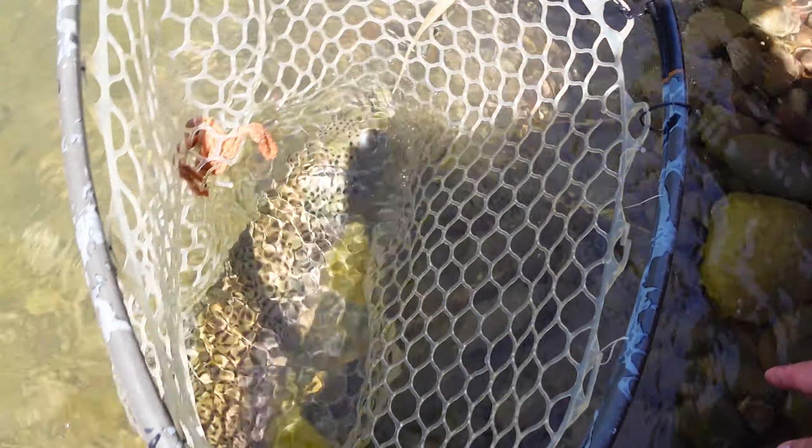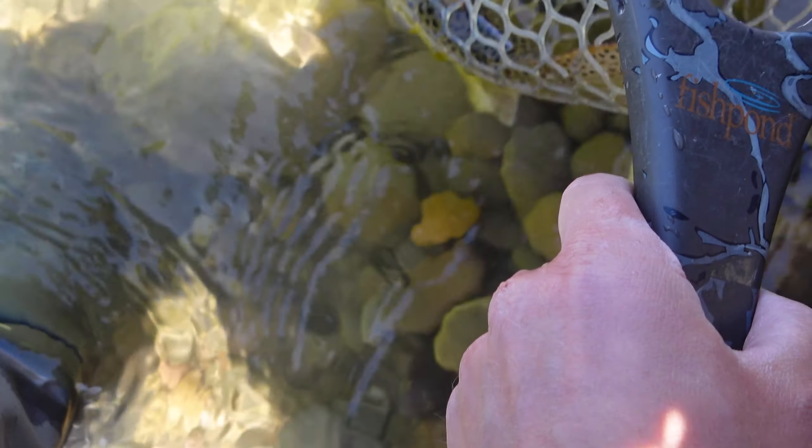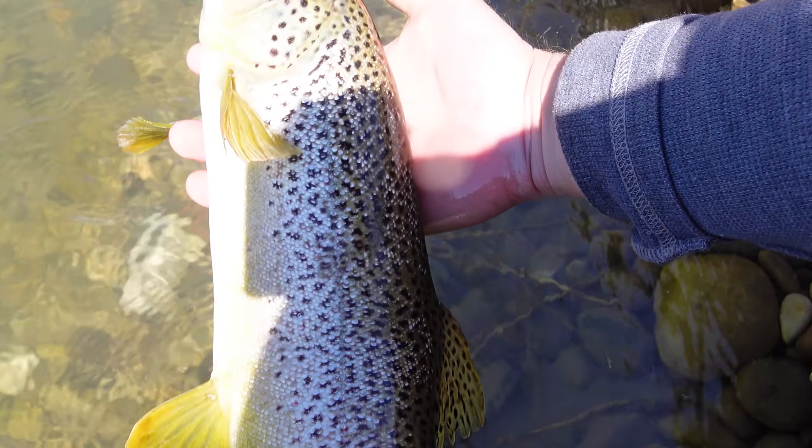This guy looks like about 21 to 22 inches — pretty skinny, but a gorgeous fish.